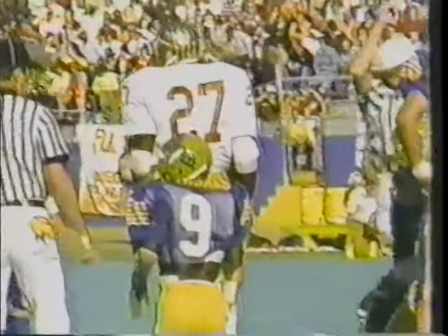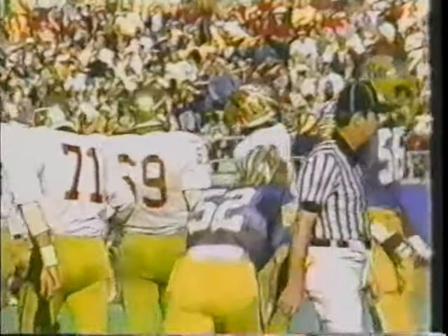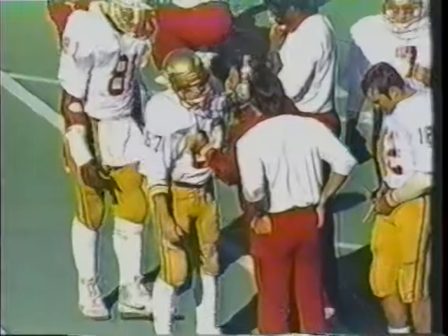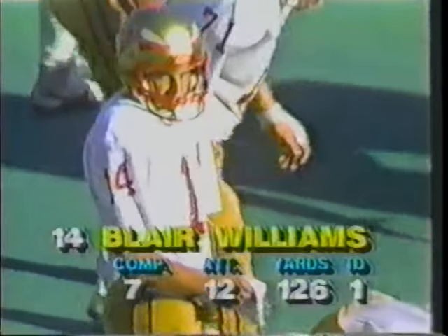So Florida State maintains possession of the football with six minutes to play. Plays being run in by the wide receivers. Phil Williams has had a good day this afternoon — he's a senior, came into the game with nine catches for a good average of 19.3 yards. Did catch one pass for 38 yards. Blair Williams coming in relief in the second quarter for starter Rick Stockstill.